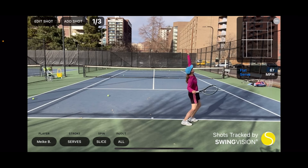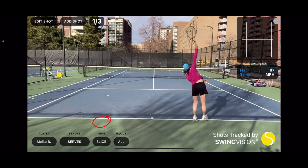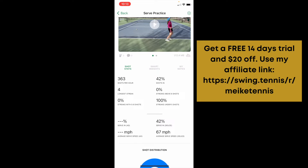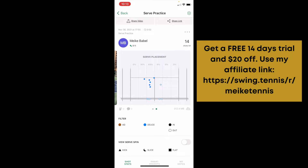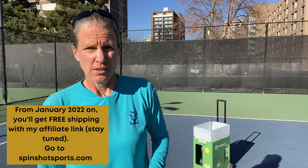I filtered into flat serves, so I'm seeing all my flat serves whether I made them or not. I can then change it to slice serves and see the number update. Going back to the main menu, I see the total number of serves broken down in a bar chart — flat serves, slice serves — and the pace of every single serve, including my max and average. The most important thing for me is placement and where I missed. In the heat map you can clearly see where I made all my balls. The placement is okay, but I obviously missed way too many.